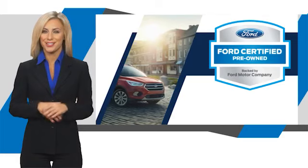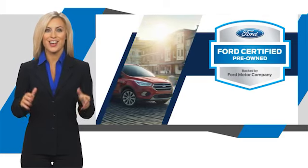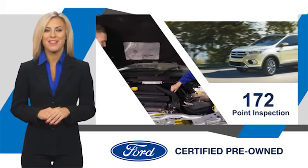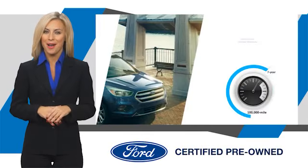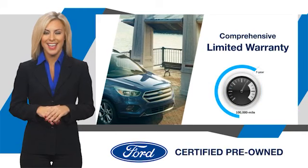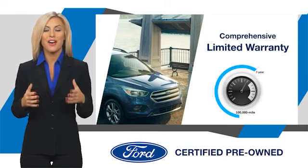This Ford certified pre-owned vehicle has undergone a rigorous inspection by factory trained technicians. We notice everything. Enjoy the confidence of the comprehensive limited warranty that offers coverage on more than 500 components.